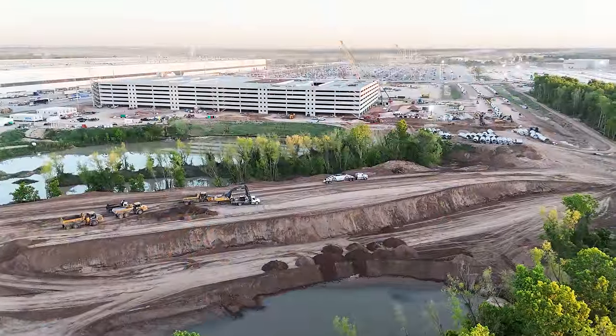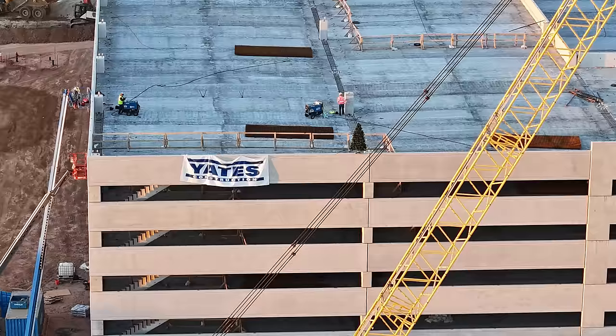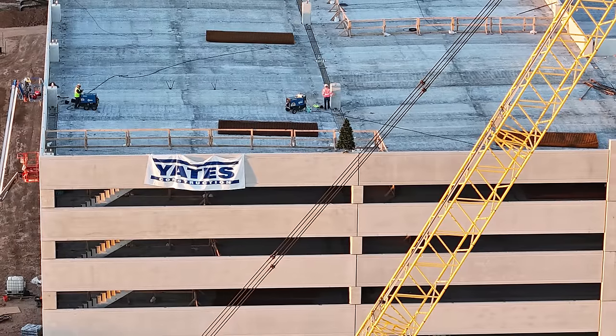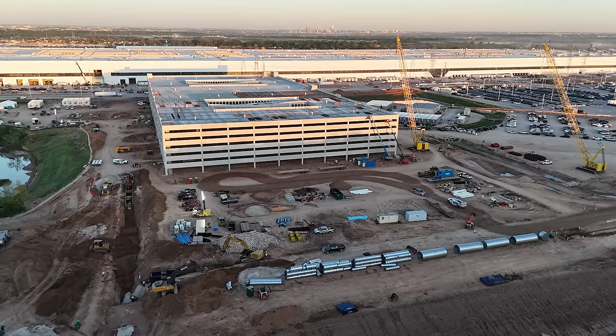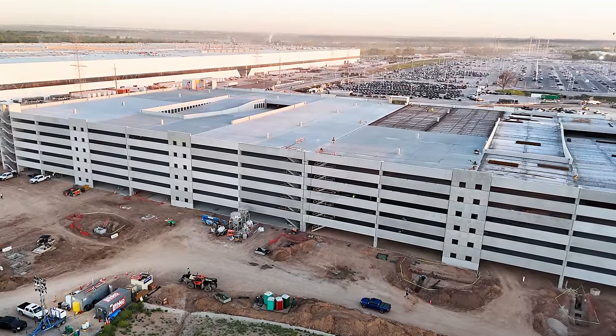A few things to look for in the video today that are exciting. First of all, the multi-level parking garage has now finally reached its final size. The topping ceremony — this is a tree topping ceremony done with structures when the last of the major parts of the building are installed. In this case it's with concrete, and this signifies that the building is now completed as far as major construction. There's still going to be work done with concrete on the floors and the roof and finishing out the facility, but this is a major milestone.